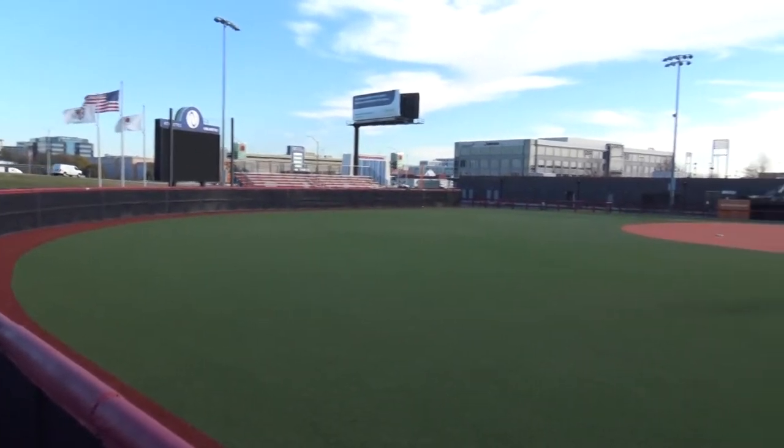I'm Sarah Garman and I'm here at the Bandit Stadium. This seats 2,000 plus people and we are blessed to be able to play on it.